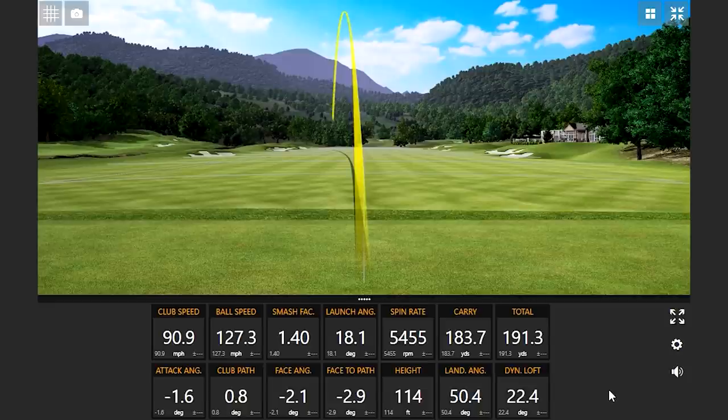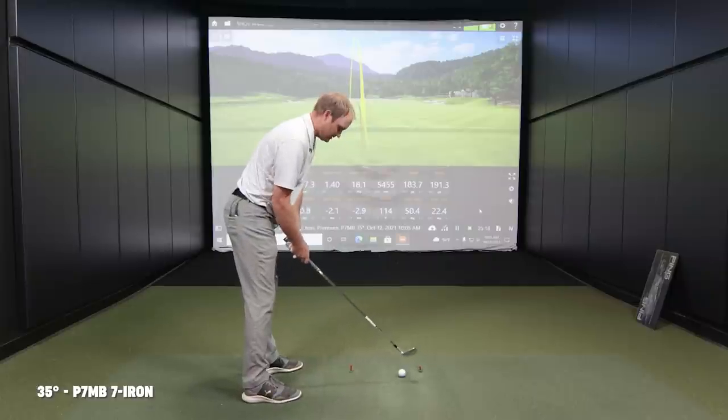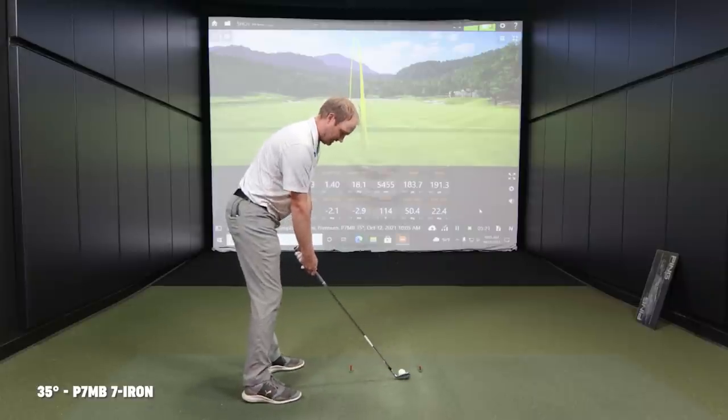Interesting — I'm curious about the launch angle comparison once this is done, because that seemed to launch way lower. With the eight iron I was around 21 degrees launch. The way the ball hit the screen, it looked like it made contact way lower than the P790. The spin was higher, and my club speed was a little too fast so I'll try to slow it down a bit.